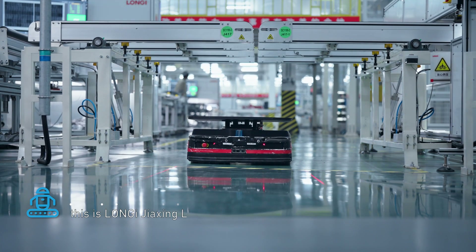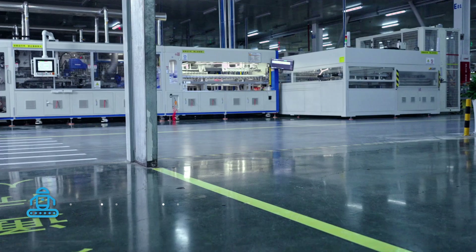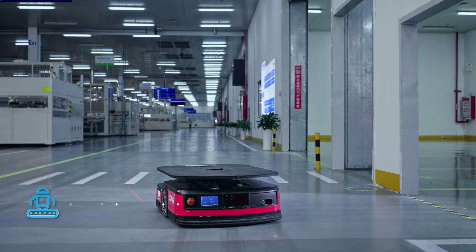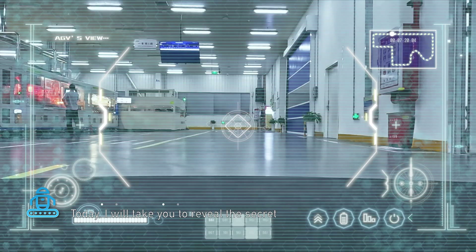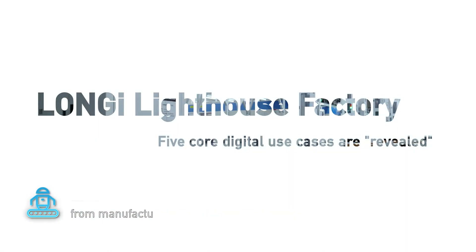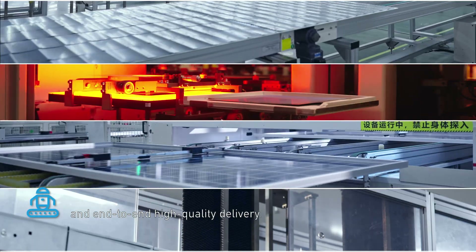Hello everyone, this is the Longi Jiaxing Lighthouse Factory. I am Xiaoji, the tour guide and also an AGV. Today, I will take you to review the secret of photovoltaic products in this lighthouse factory, from manufacture to delivery to customer's hands and end-to-end high-quality delivery.